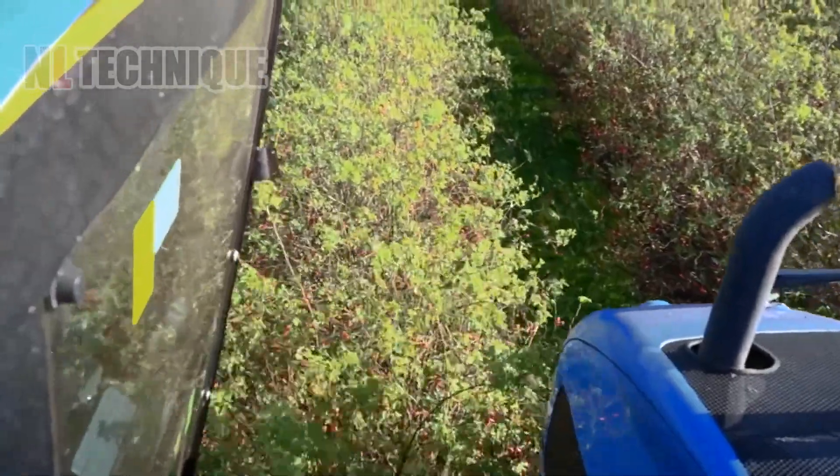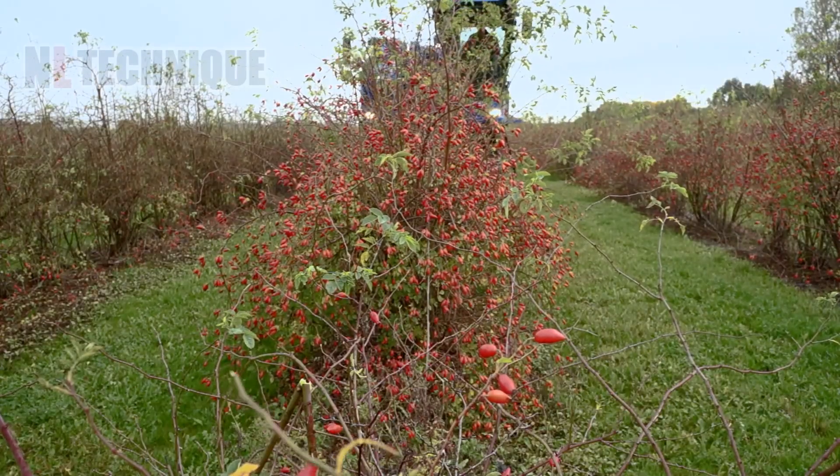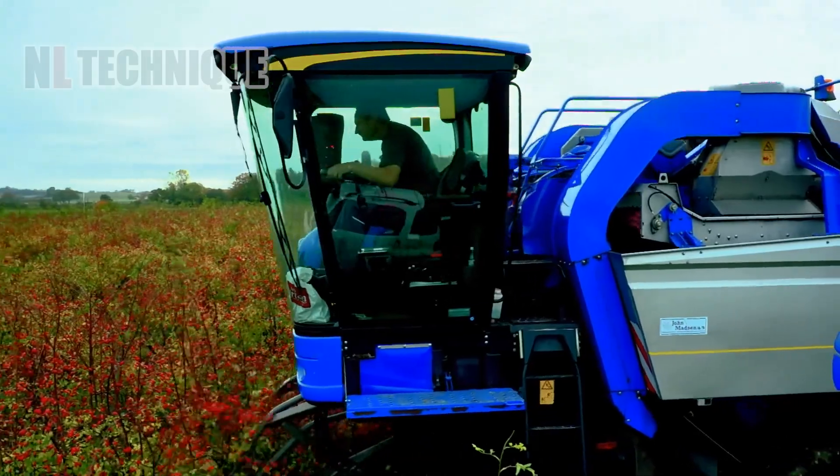Smaller, delicate rosehip trees require a different harvester, with rotating teeth to pluck those gorgeous red fruits off.